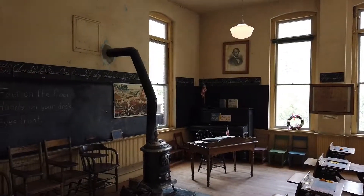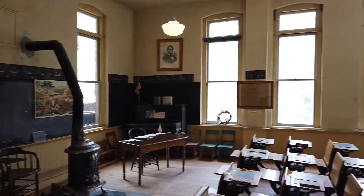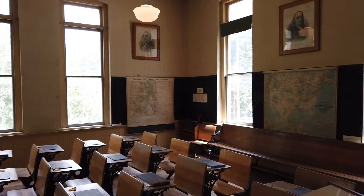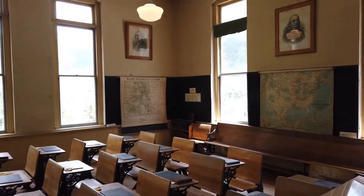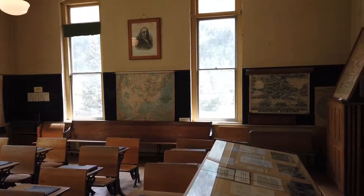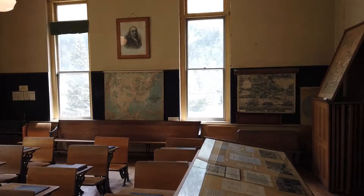Here we are in the Silver Plume Rowe Museum. This is an original school building. You can actually see what the classroom looked like originally and where the kids would have sat on the floor.